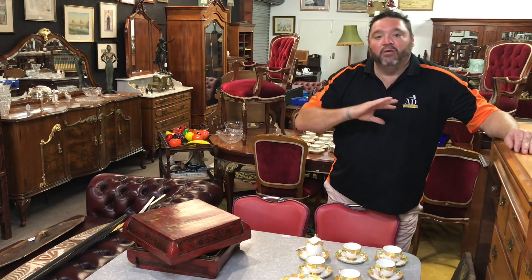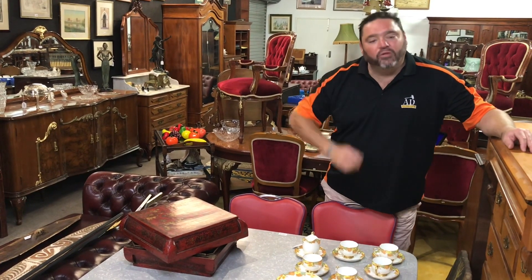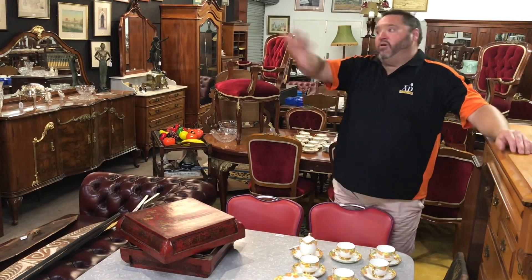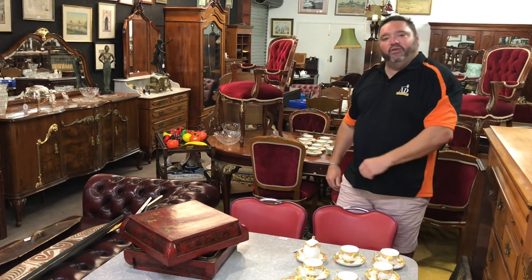Fabulous collection of art, rooms full of furniture, and all the branded china that every collector wants — a good selection across the whole room. So come down to viewing.